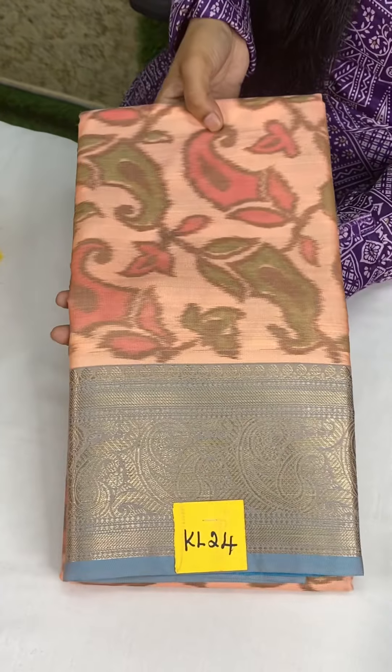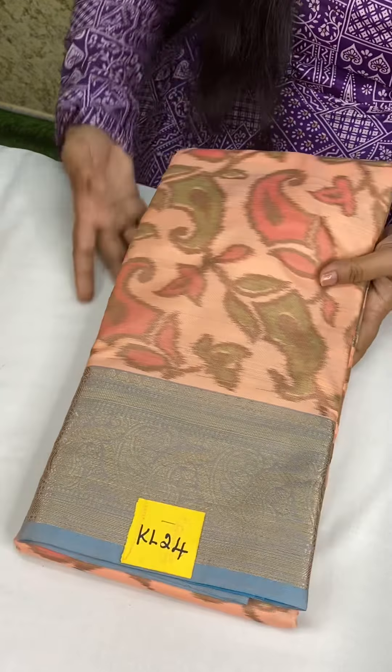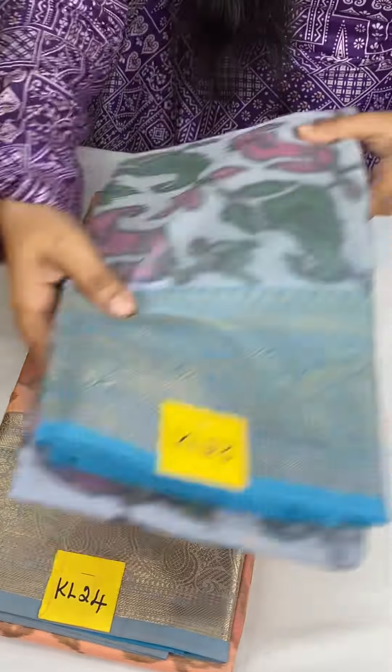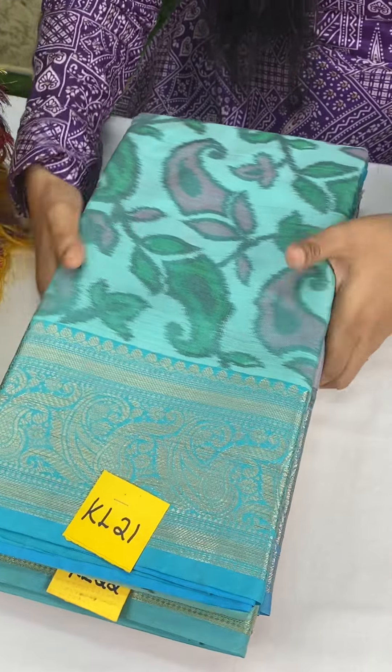KL24 — creamy pastel peachy pink with blue color at just 1050. So in this pattern there are 4 colors: peachy pink with ice blue, grey with ice blue, pista green with ice blue, and ice green with ice blue. There are 4 colors in this catalog at just 1050.